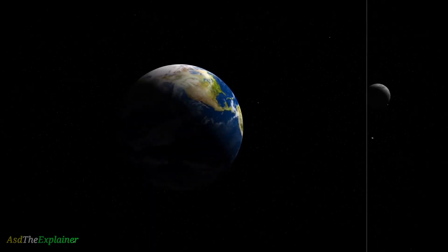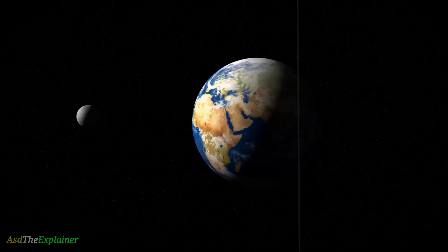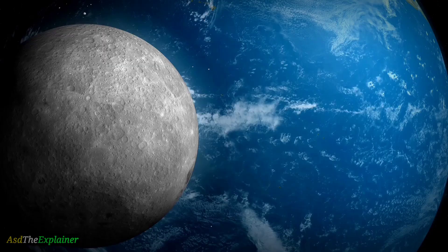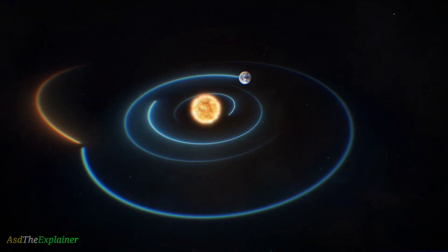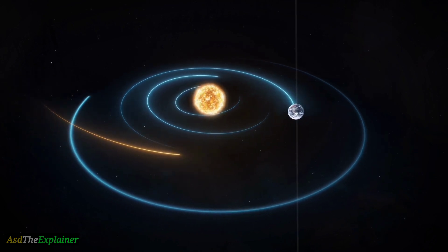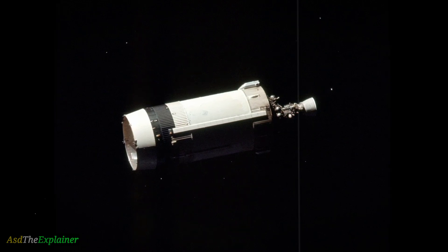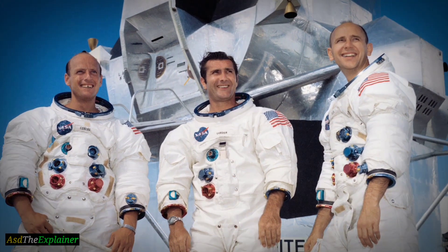Back in September of 2002, astronomers stumbled upon an asteroid in an atypical orbit around Earth. This was a surprising discovery, as they had believed that the Moon was the only natural object in Earth's orbit. The mysterious object was initially thought to be an asteroid, but as it turned out, it was the third stage of the Saturn V rocket that had been used to launch the Apollo 12 astronauts to the Moon in 1969.